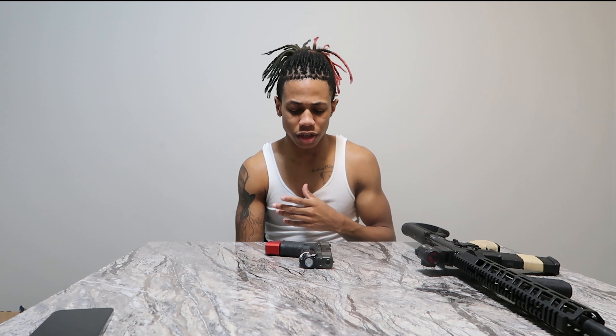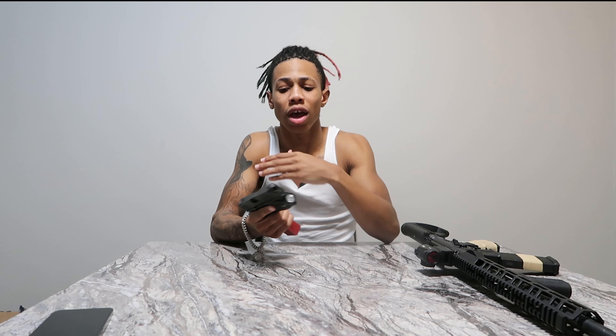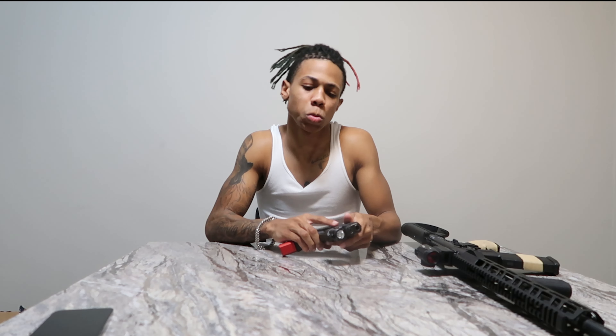My second reason for handguns is it's easier to put a light attachment on it, and it's easier to control. Once you realize it's one mag, you can have another one on the side. If you don't have a .45, you could have up to 20 bullets — in a standard Glock with an extended mag — and that can take you a long way.